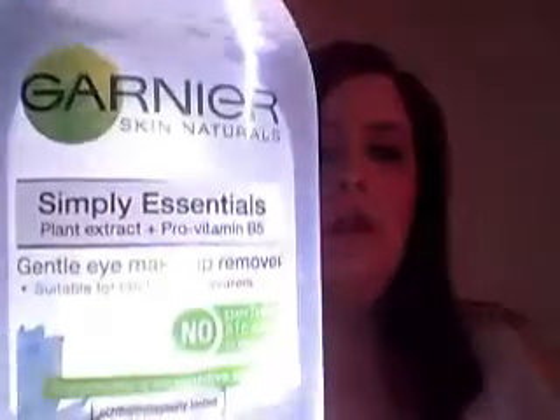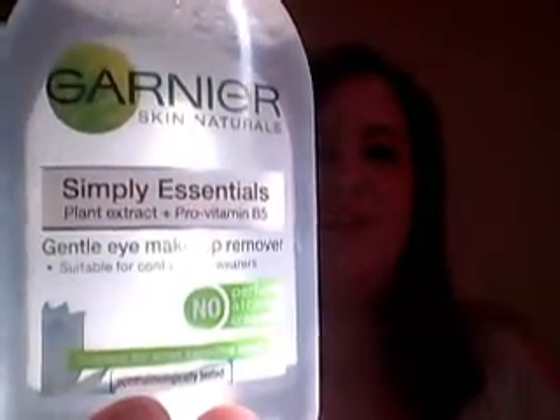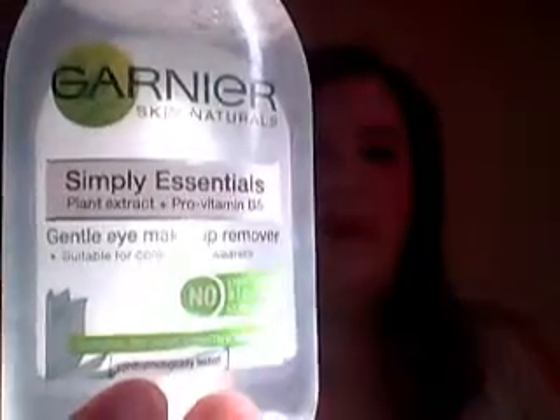The first thing I do in the morning is I run one of my No. 7 QuickThinking 4-in-1 wipes all over my face just to remove anything that I might not have got off the night before, or any eyeliner that might be underneath my eyes. Sometimes if it's really bad, I'll use my Garnier Simply Essentials Gentle Eye Makeup Remover, but only if it's really bad in the mornings.